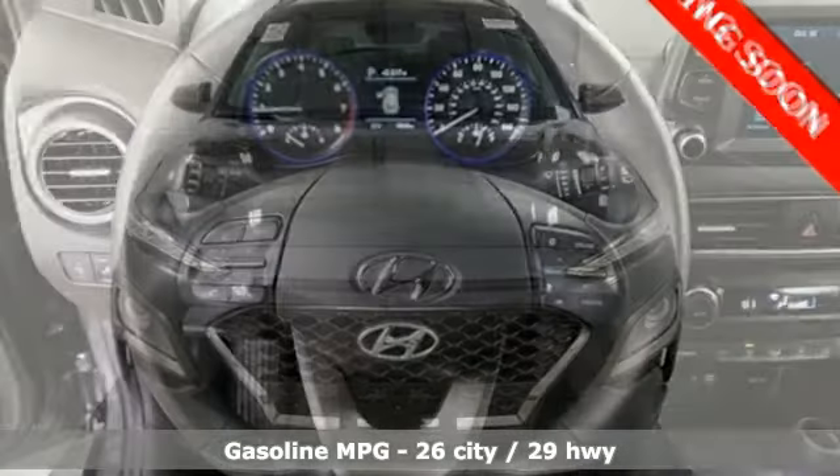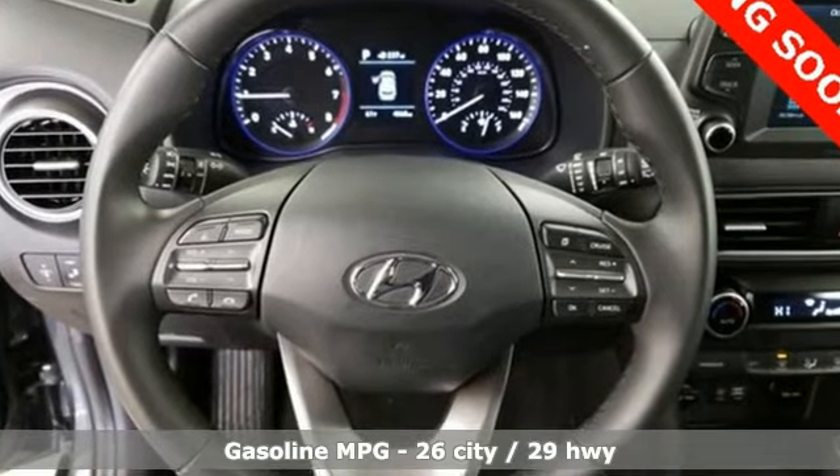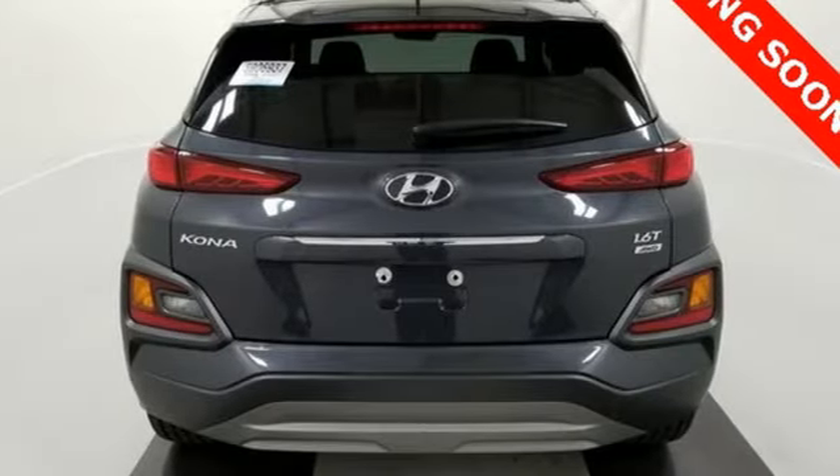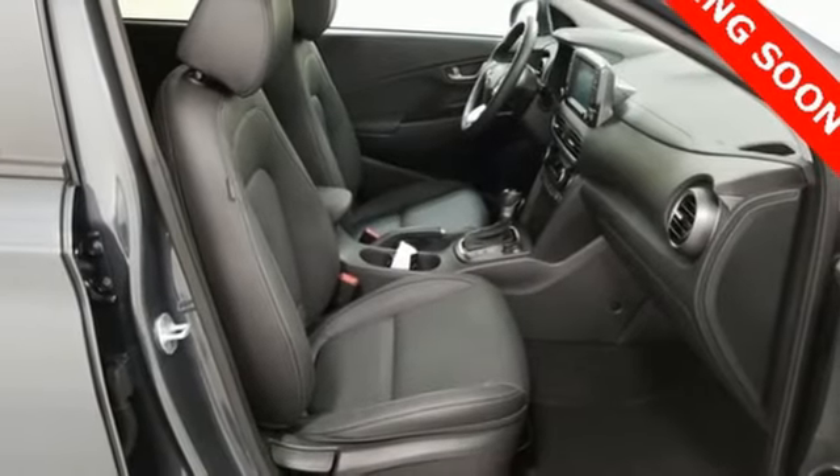Intercooled turbo inline four-cylinder engine, front heated leather bucket seats, streaming audio, auto-dimming rear view mirror, driver and passenger heated seat back, power heated mirrors, external memory control.